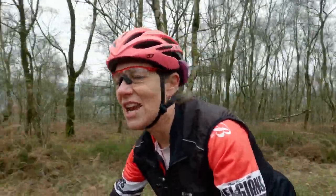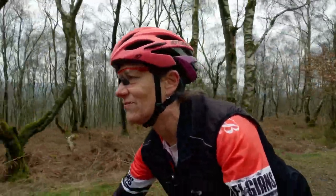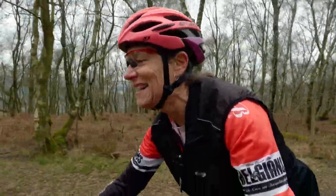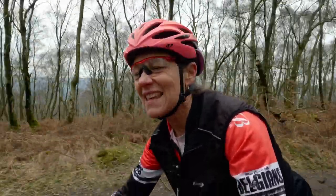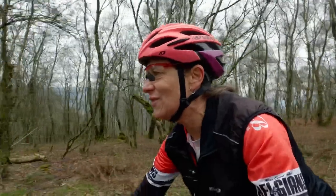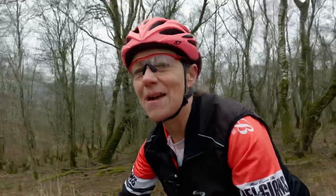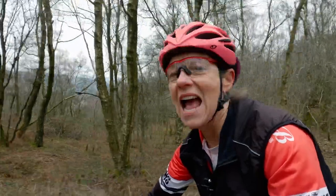This is Froggatt Edge — starts off as quite a nice mud track, really dry mud today, and then as soon as I get out of these trees I think it gets a little bit more gnarly. But it's just a case of choosing the route really. For the sake of the rest of the ride I might just surprise myself and plow through it — it's been a long time since I've been through here so let's go and find out.